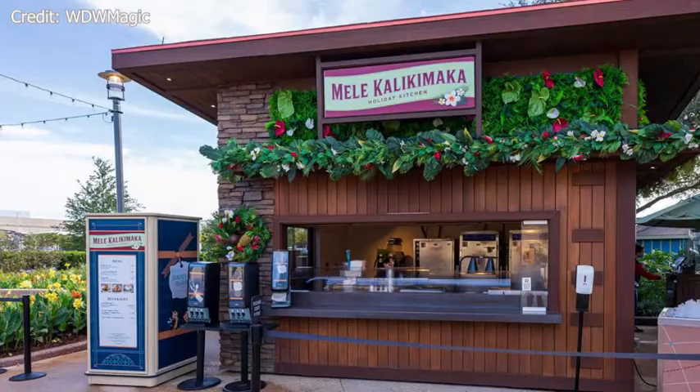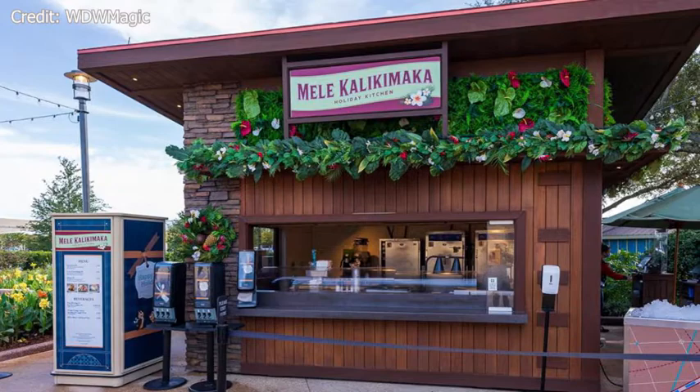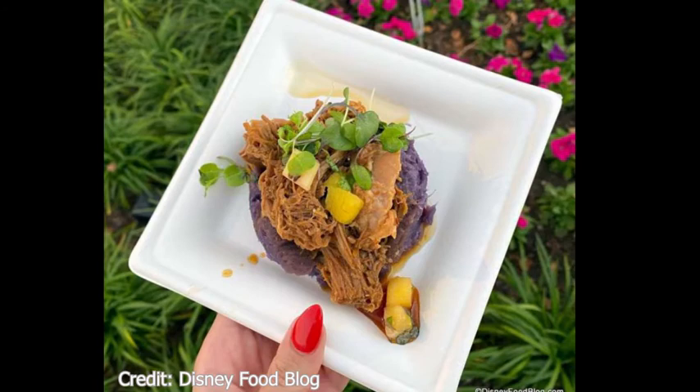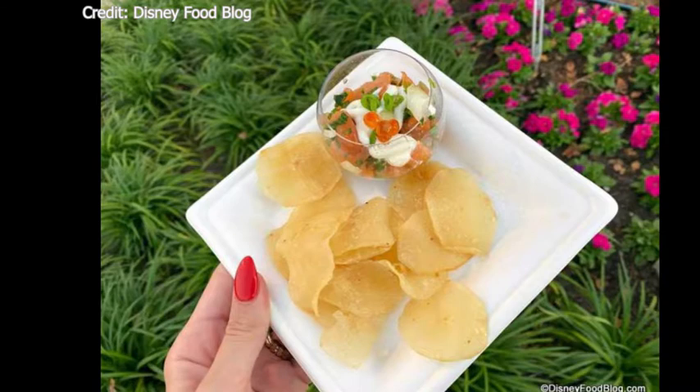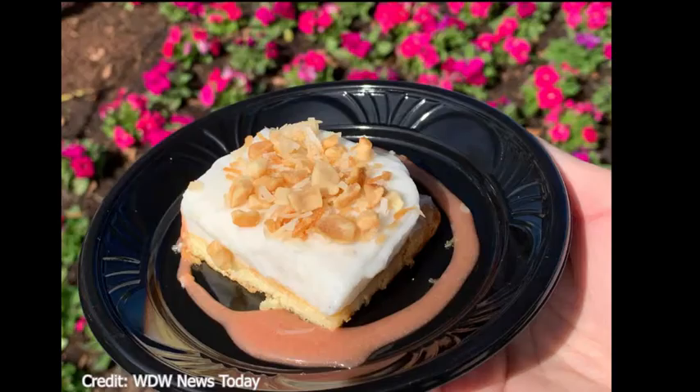Moving on to the Mele Kalikimaka Holiday Kitchen, also at Showcase Plaza. They have the kalua pork with Okinawa purple sweet potatoes and a mango slaw — this is new. They also have a lomi lomi salmon with tomatoes, onions, salmon roe, yuzu mayonnaise, and yucca chips — also new. And a haupia Hawaiian coconut pudding with candy macadamia nuts and coconut, which is also new.